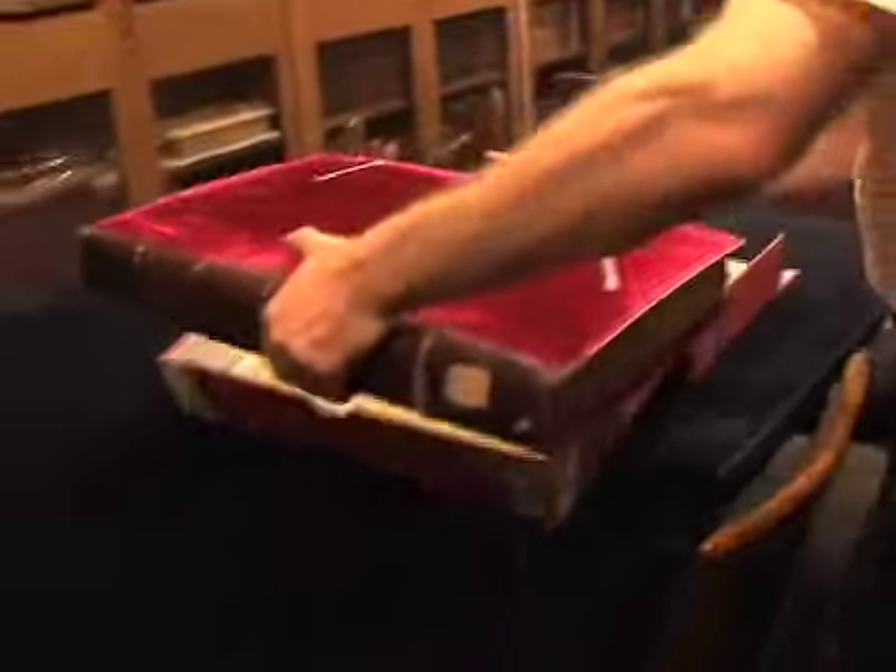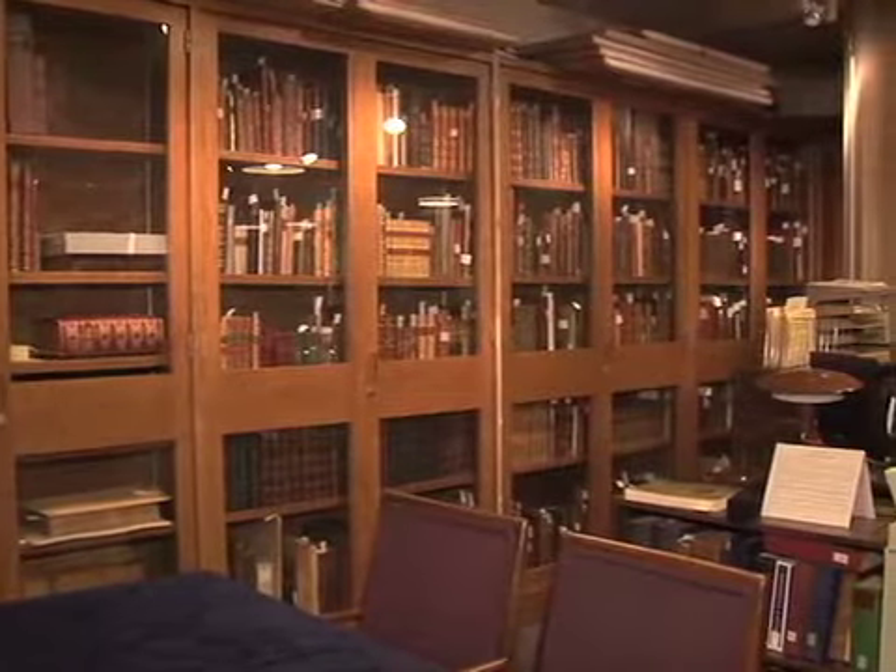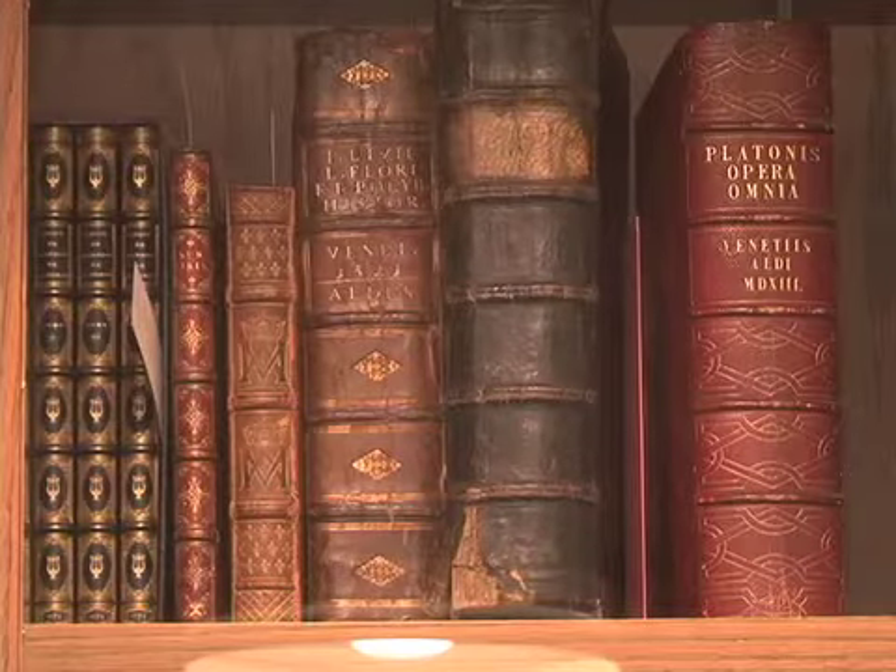These centuries-old rare books are so fragile they can only be displayed for three months every five years, severely limiting any access to these masterpieces. They're very fragile — it's very difficult to show them for any length of time in the galleries — so most of our manuscripts, and we have close to a thousand, do not get seen by the public.